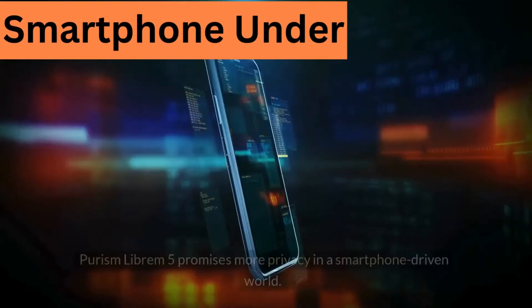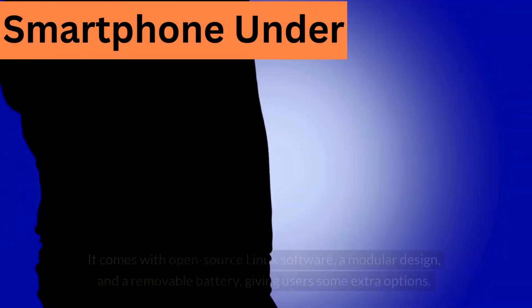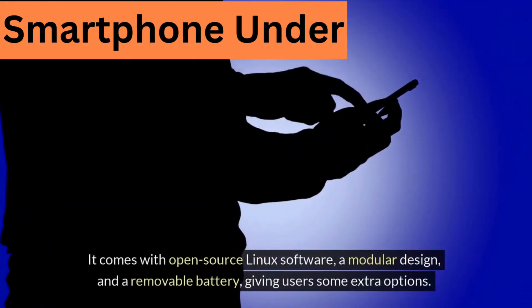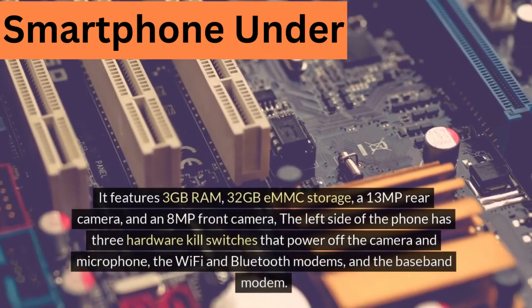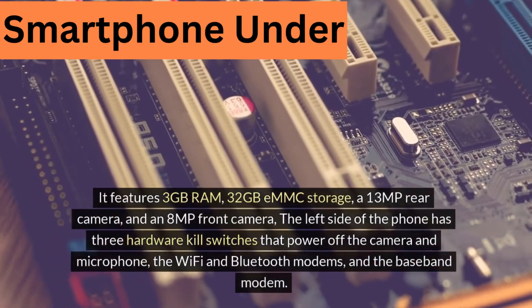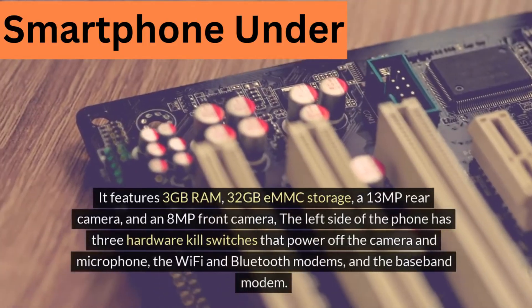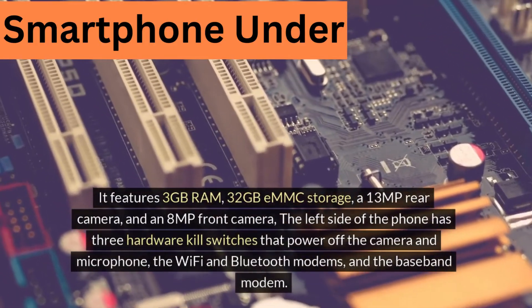Purism Librem 5 review. The Purism Librem 5 promises more privacy in a smartphone-driven world. It comes with open-source Linux software, a modular design, and a removable battery, giving users some extra options. It features 3GB RAM, 32GB eMMC storage, a 13MP rear camera, and an 8MP front camera. The left side of the phone has three hardware kill switches that power off the camera and microphone, the Wi-Fi and Bluetooth modems, and the baseband modem.